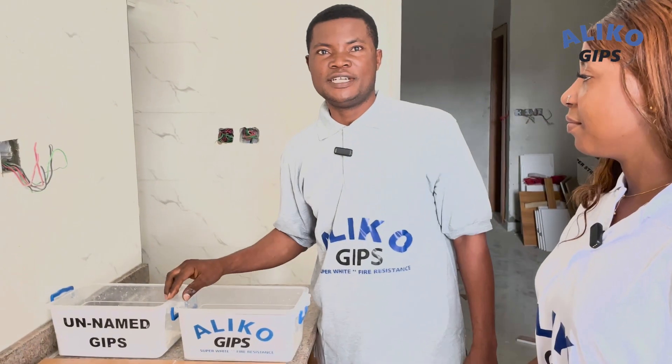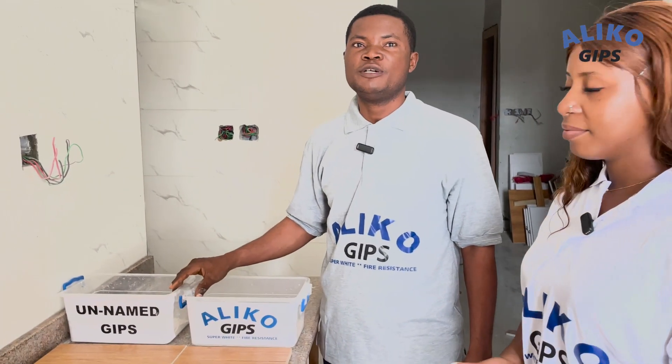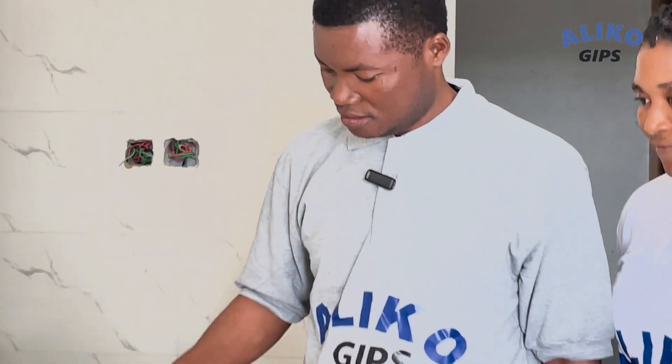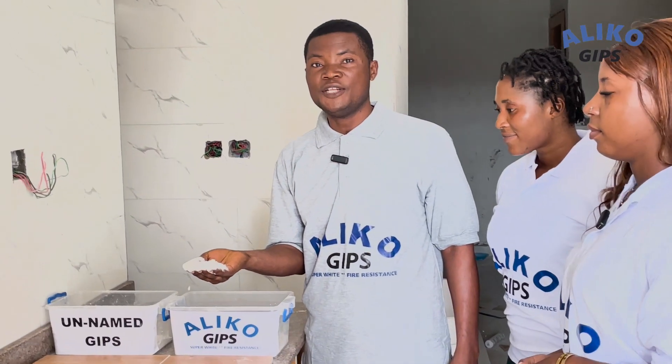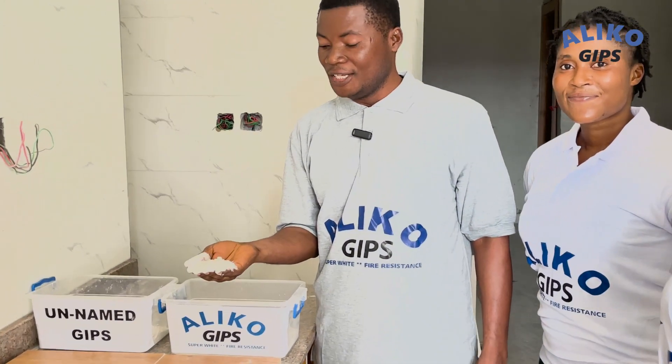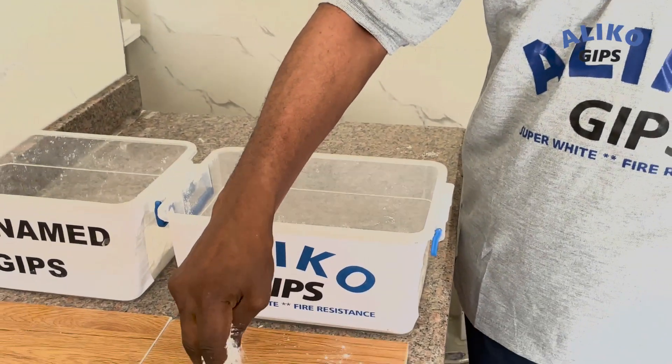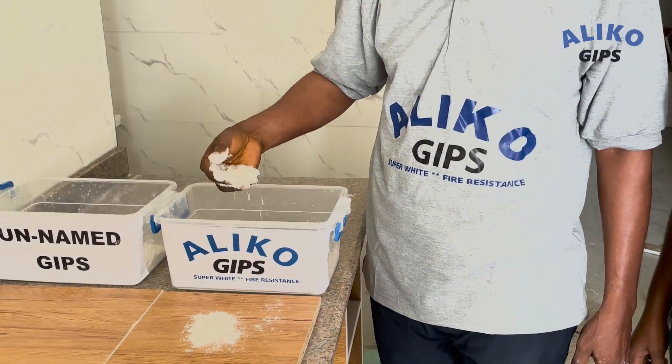Hello, I am Mr. Alfred. I want to show you the difference between Aliko and other products. Like what you can see on my hand, this is the Aliko product. Aliko is smooth, very smooth, more than any other product you can see in the market.